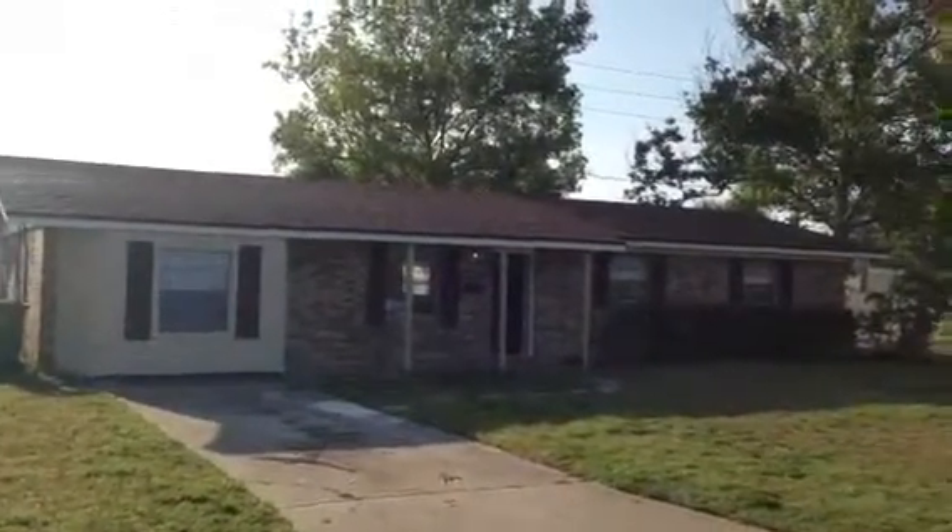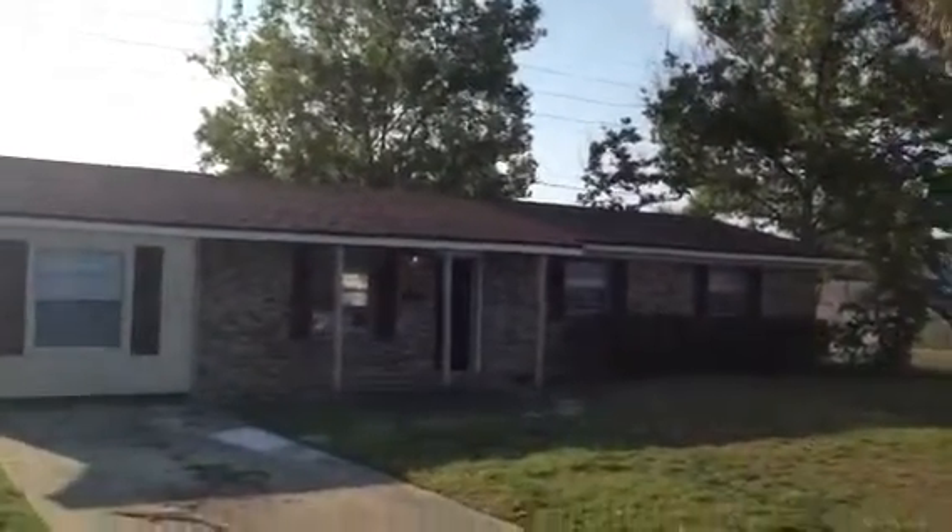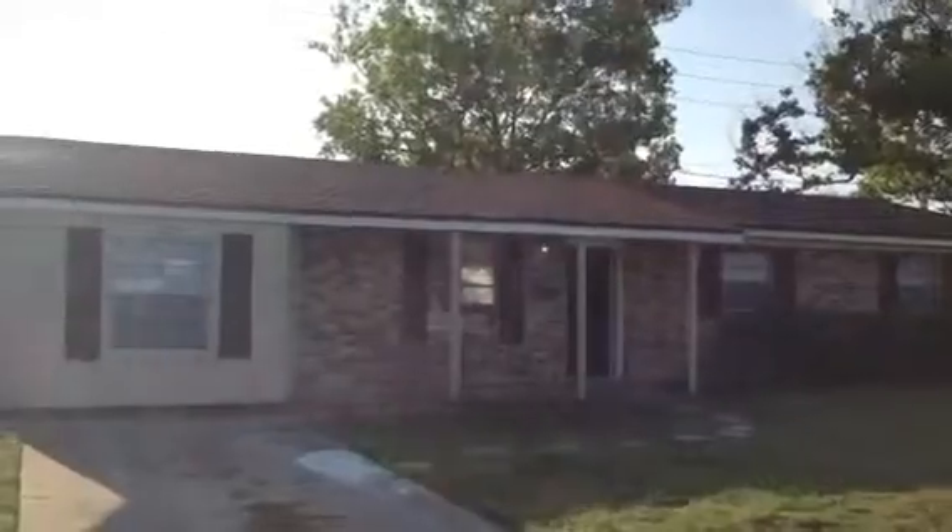Hi, this is Brett with Jacksonville Wealth Builders doing the final walkthrough video at 35 Sandra Drive. It's a great house on a corner lot just four blocks from the ocean.